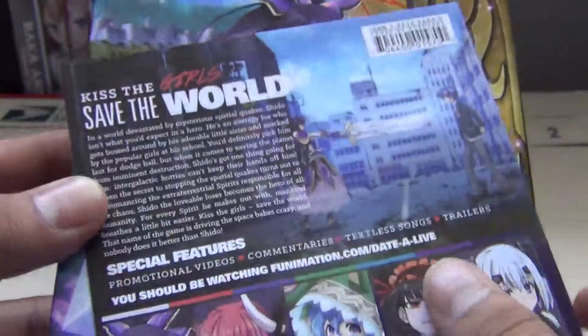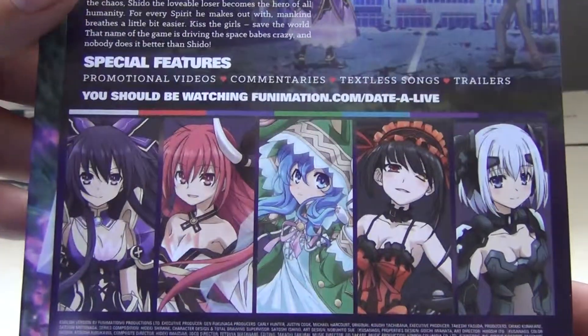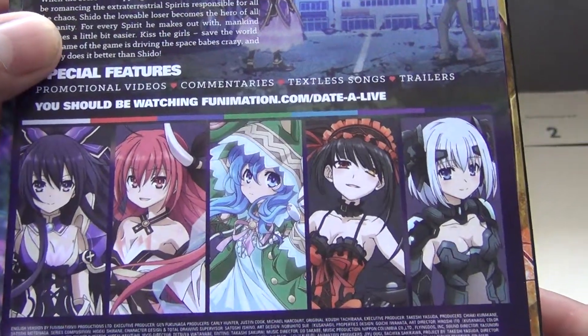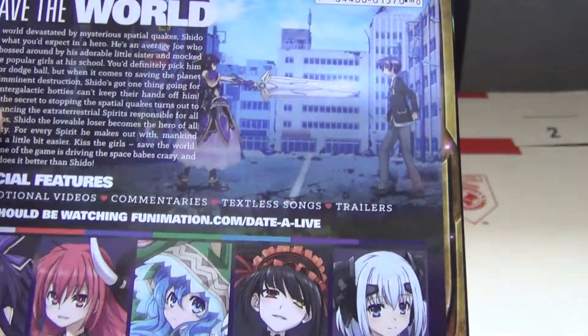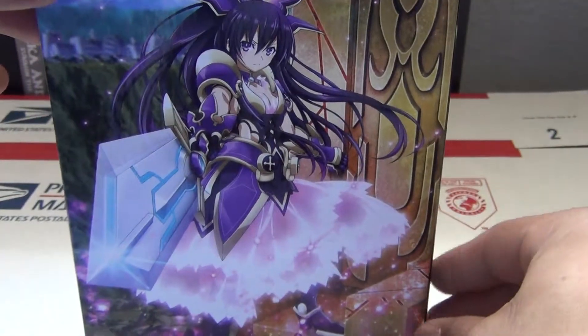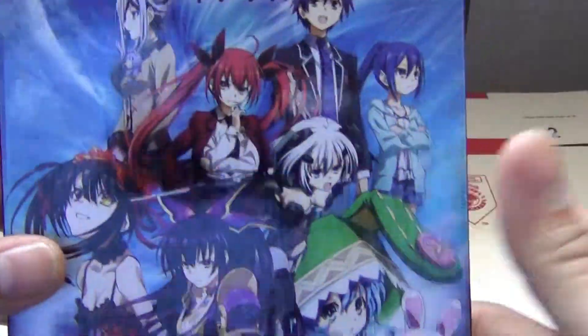Now the back came with this little insert. Let's take a quick look at that. We have some of the girls on it — starting at the left side: Touka, Kotori, Yoshino, Kurumi, and Origami. And then when we take this off, we have this amazing looking little picture of Touka in her spirit outfit with her angel sandal phone.